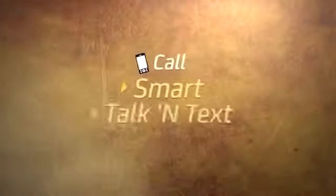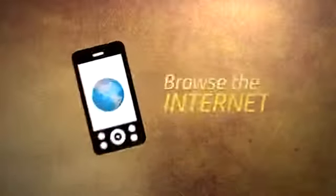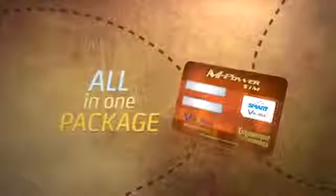Plus enjoy unlimited texts to all networks, calls to Smart Talk and Text subscribers, and browse the internet on your phone — all in one package.